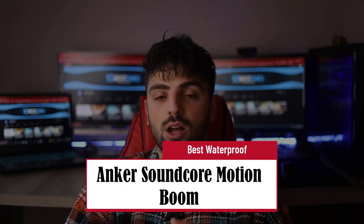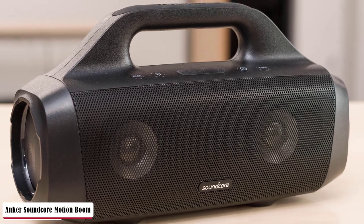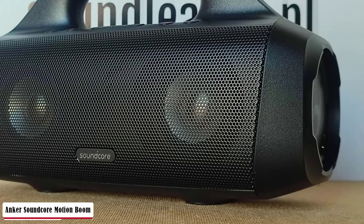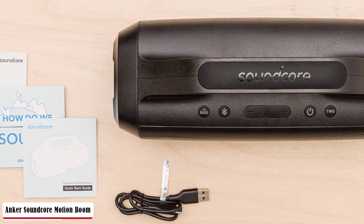Anker Soundcore Motion Boom — Best Waterproof. The Anker Soundcore Motion Boom is a medium-sized speaker meant to be placed horizontally, though you can also place it vertically. It comes with a built-in carrying handle to help with transporting it. The Anker Soundcore Motion Boom outdoor speaker is amazingly portable, and it's mostly made of plastic and feels pretty solid, though its finish doesn't give it a very premium look.